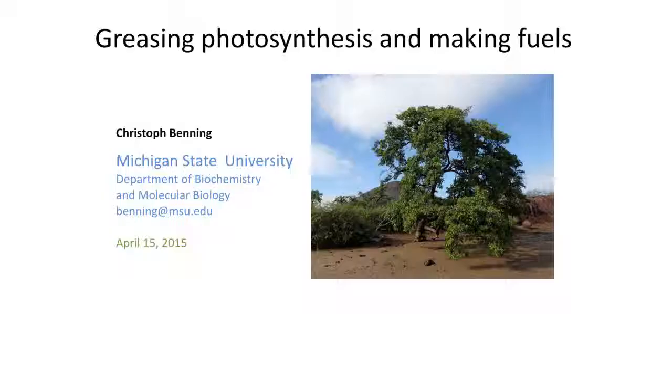I was asked to give a little overview of what I'm doing and what the research actually encompasses, and I decided I'm not going to show any chemical structures or anything along those lines. Some people may have heard recent presentations I gave, so it might be a little repetition here. What I basically work on you can summarize in these four or five words: something to do with photosynthesis, greasing photosynthesis and making fuels.